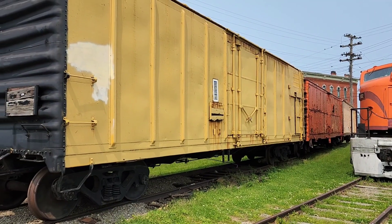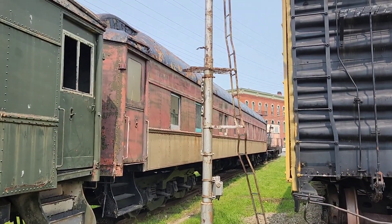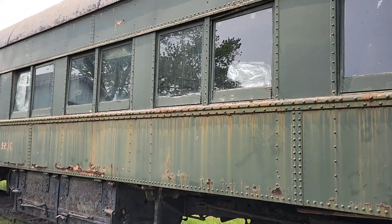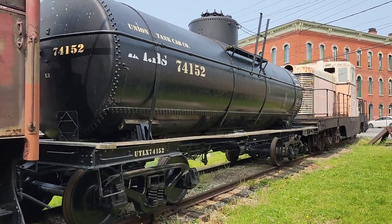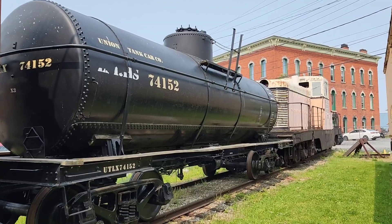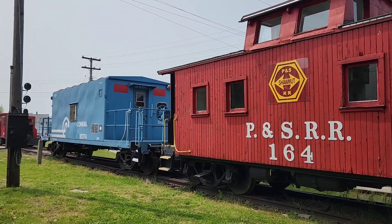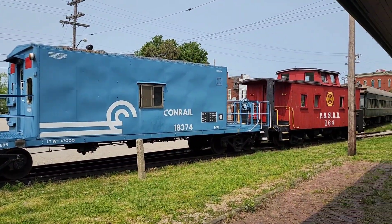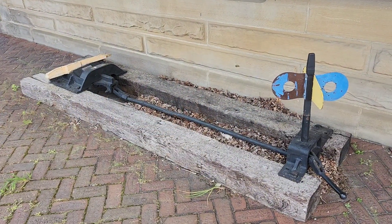There's an orange boxcar back there — an old Milwaukee Road. There's a nice Pullman car right here next to an old signal. Moving on down to this passenger car that says 'Central Park' on the side. I like the old tank cars like this, all riveted together panel by panel. And there's a beautiful wooden caboose right next to a Conrail transfer caboose.